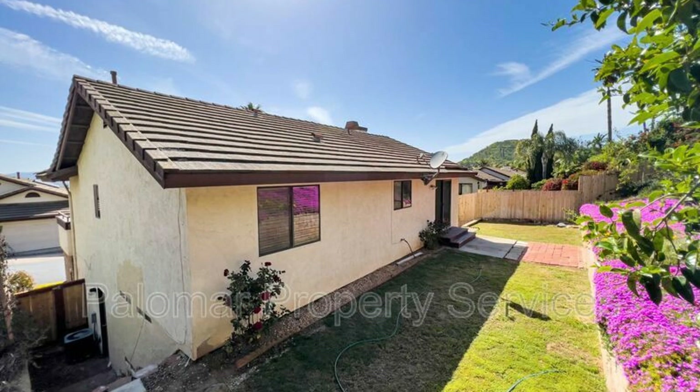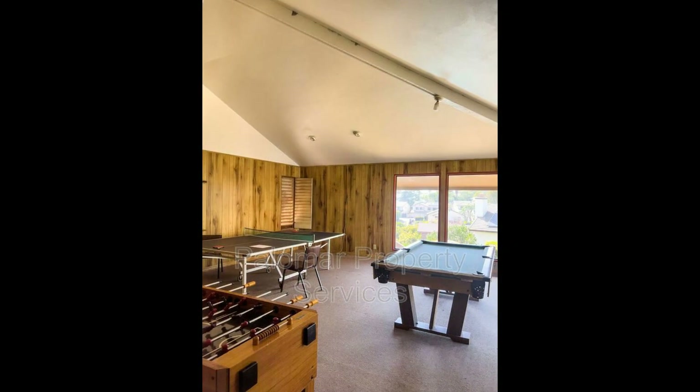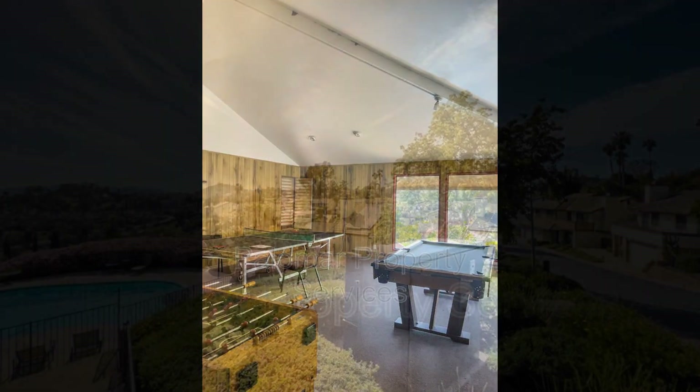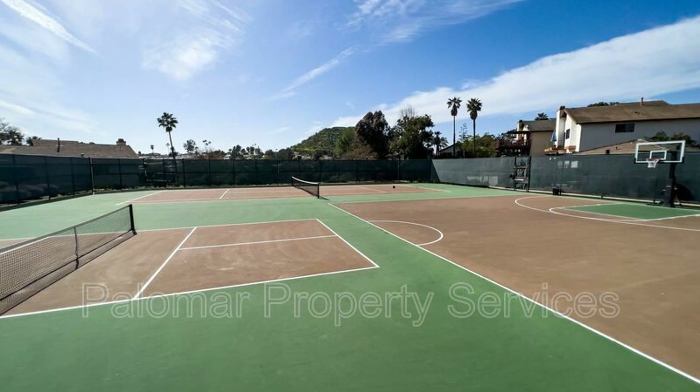If you are interested in this Escondido, California rental property, or want to know what other rentals are available in the area, contact us today. We are ready to help you find your next home. You can book a showing time online or call us now. We answer calls days, evenings, and weekends. Rent a home from us and discover the difference today.